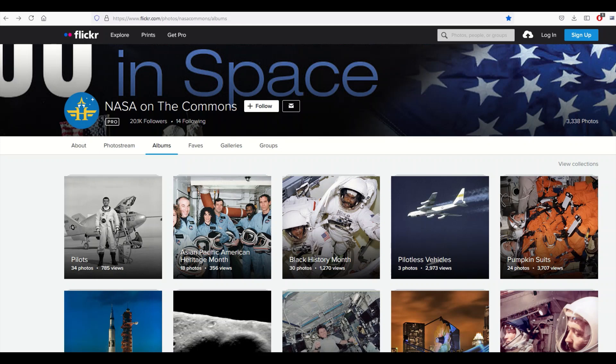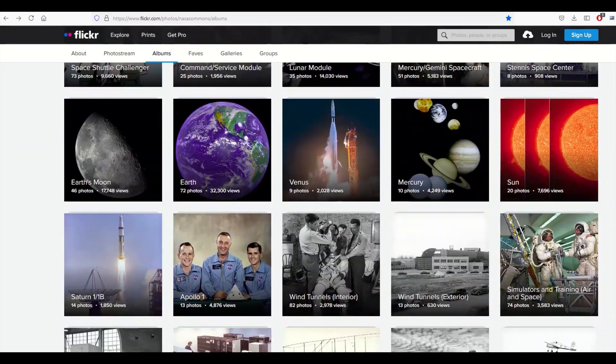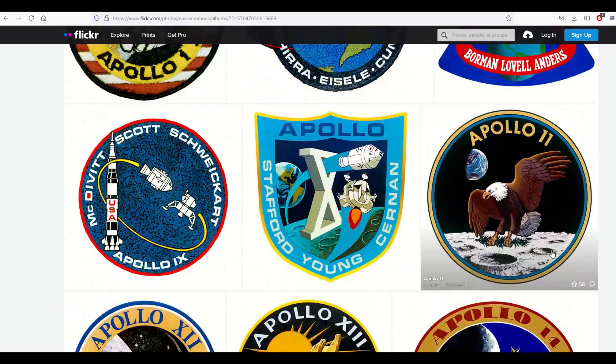I love vintage NASA and space images, so I'm on a website here — a Flickr album called NASA on the Commons. Everything in here is public domain. I scroll down and near the bottom I get to these awesome patches. I can see Apollo mission patches — 14 photos. I scroll down and I'm going to pick the Apollo 11 mission patch and use that as the basis of my clock design.